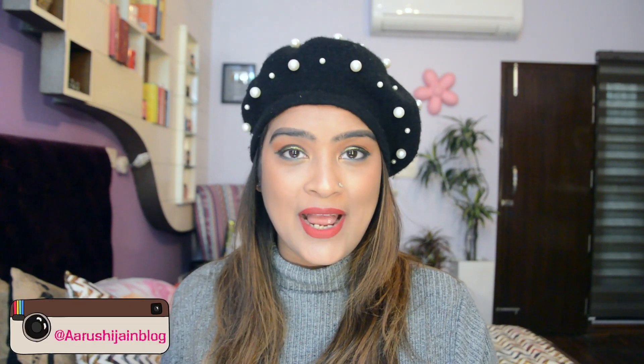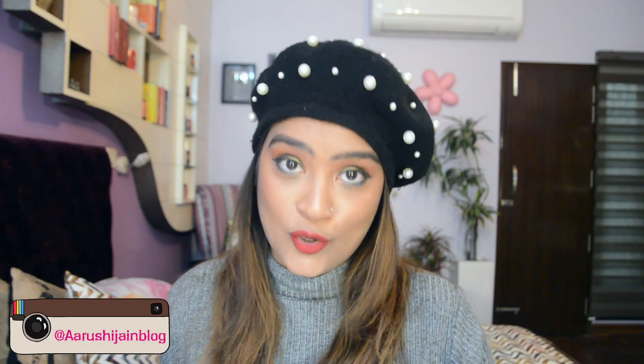Hi everyone, welcome back to my channel. Now tell me who doesn't love winters? I think most of us do and I can't really think of any reason why not to. As we all know, winter season is the time for all the flamboyant weddings and just because it's cold you can't really let go of your beautiful pretty ethnic outfits. All you have to do is find a middle ground so that you don't feel cold and you also look chic and beautiful at the same time. Here are some tips that you can actually follow during winters for the wedding season.